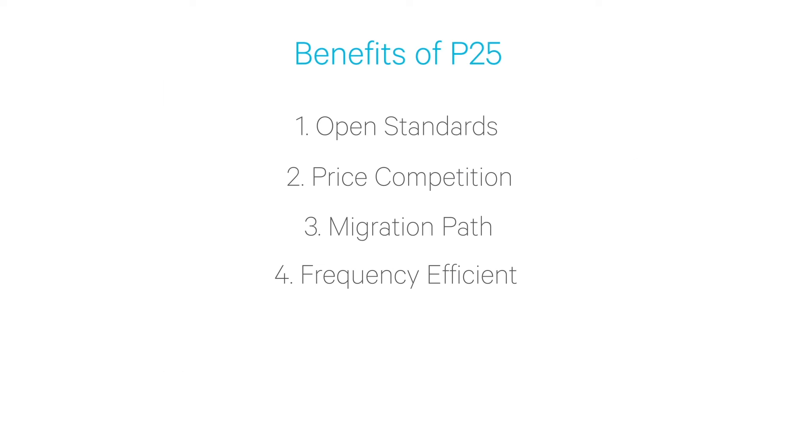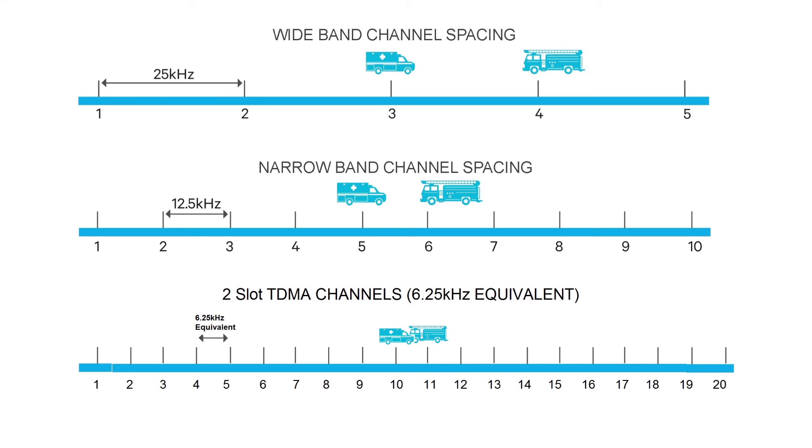Another feature of P25 is that it's frequency efficient. One of the original drivers for moving to digital is that it's more frequency efficient — the RF spectrum was getting very full, and digital allowed more radio channels to be made available in the same physical location. P25 phase one uses the same bandwidth as a narrow band analog FM channel, and P25 phase two will be twice as efficient as P25 phase one.